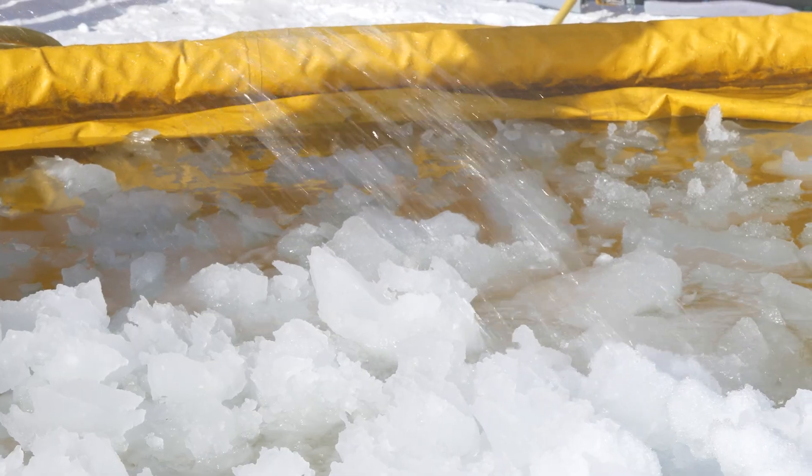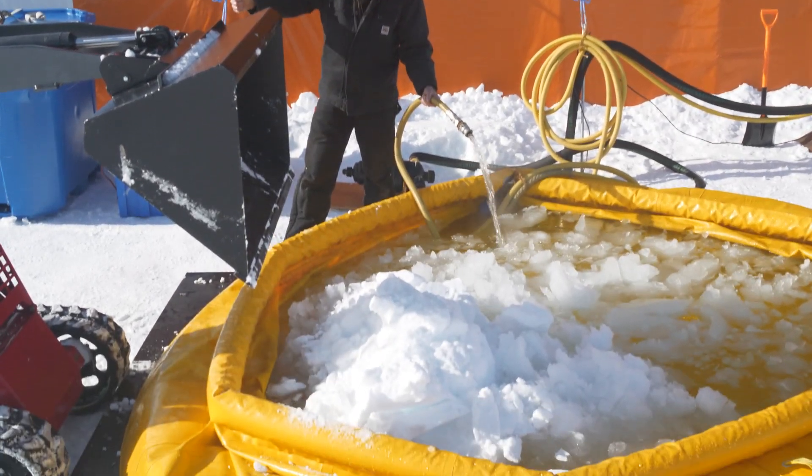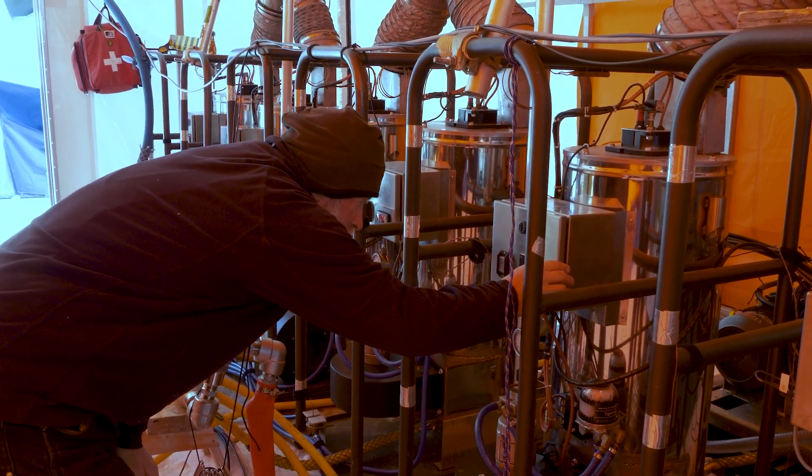We need lots of water to bore our hole through the ice shelf. At the moment, we are making some water so that we can get our heaters up and running and circulating from our plover tanks through our heaters. And then once we have that circulation and we know everything's working well, we can consider hot water drilling.